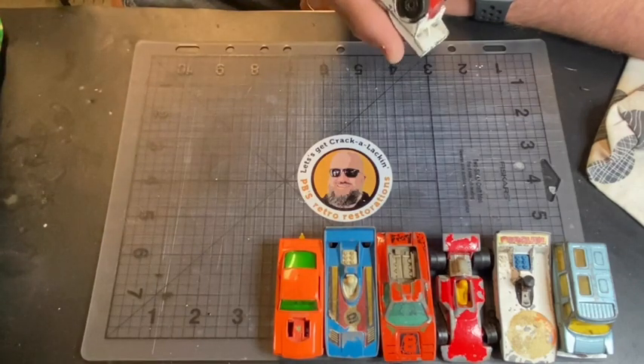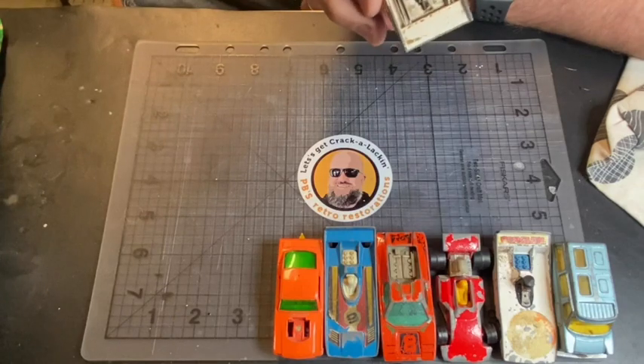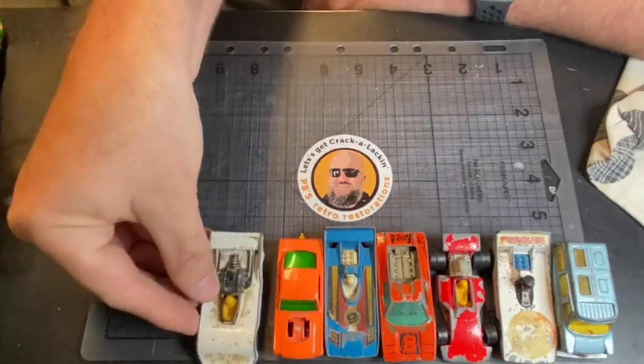Oh, another one of these things — the Hi-Tailer, with the Tampo. The stickers are completely gone off it.